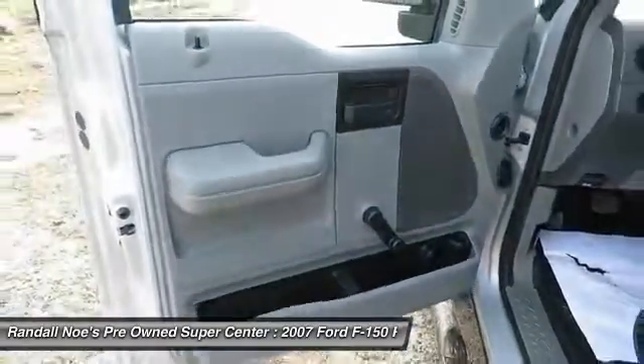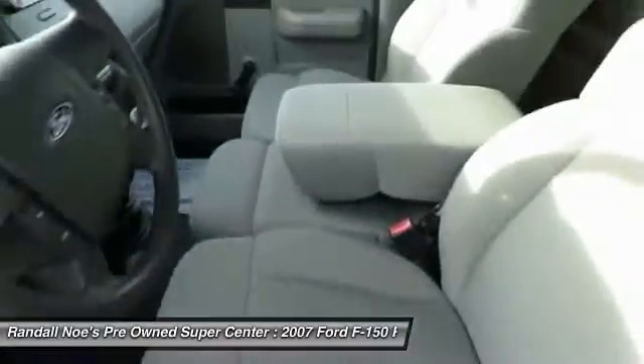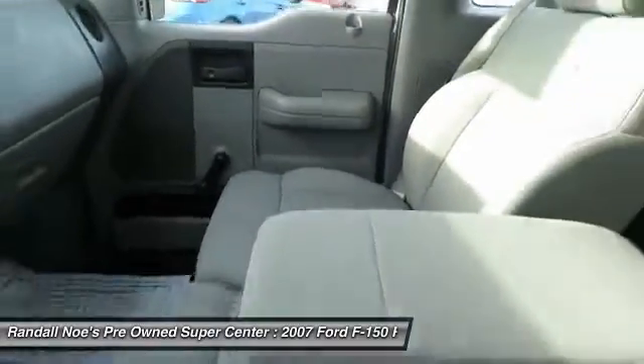Rear Wheel Drive. Black Door Handles. Removable Locking Tailgate. Four Piece Floor Mat Set.